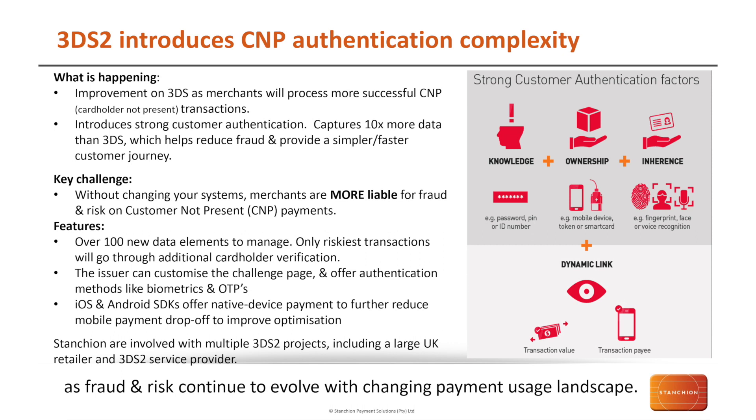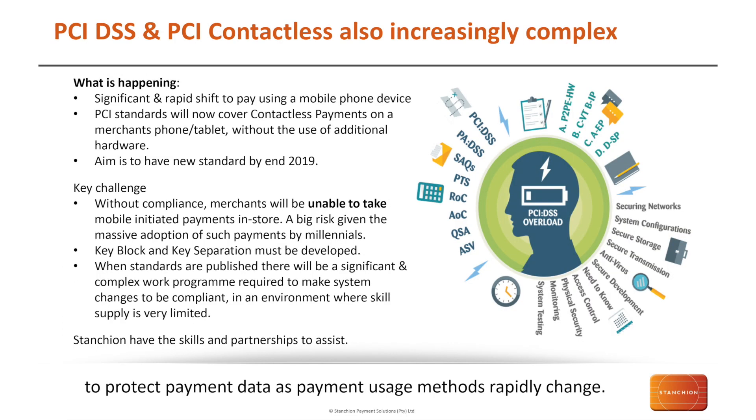We've been involved in multiple projects — including helping a large UK supermarket integrate all the changes across that flow, which is a hugely complex project. We've also been building components for service providers, including authentication modules for 3D Secure 2 service providers. The other area we've been focusing on, and where a majority of our customers come to us for help, is the introduction of the new PCI standards for contactless payments on merchants' phones and tablets.